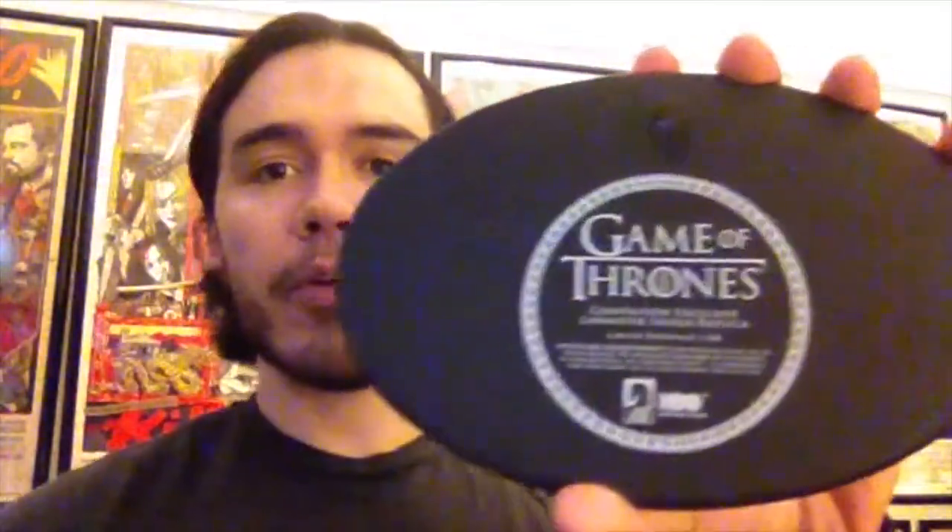Also at Comic-Con they had this Lannister shield replica — it's a little guy and you just hang it up. I guess I'm a super fan. You'd think, who's going to know what this is? But look at the back — it's a Comic-Con International exclusive, so I'm a hipster like that, having an exclusive piece in my house.